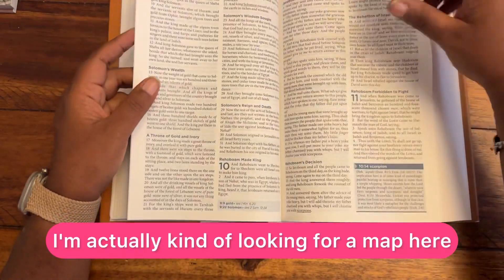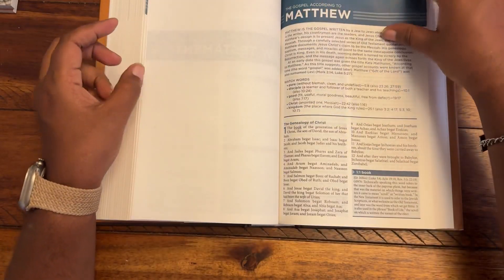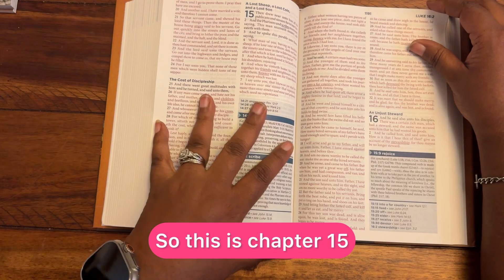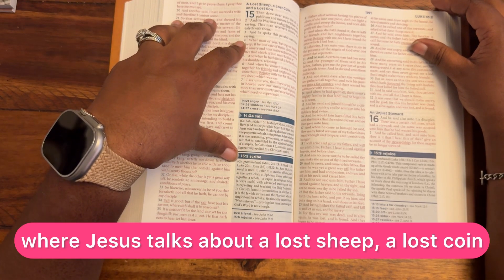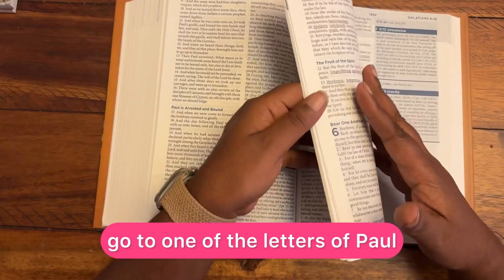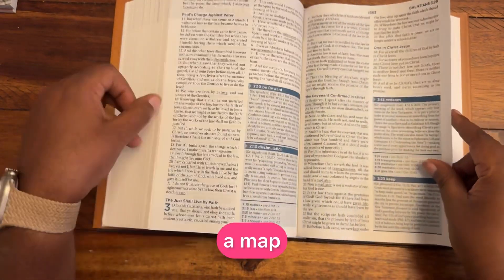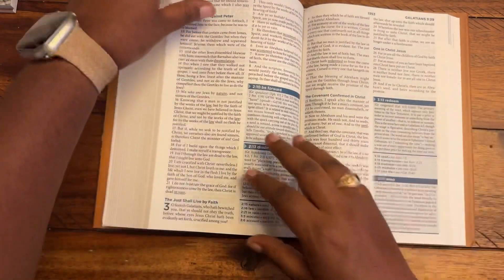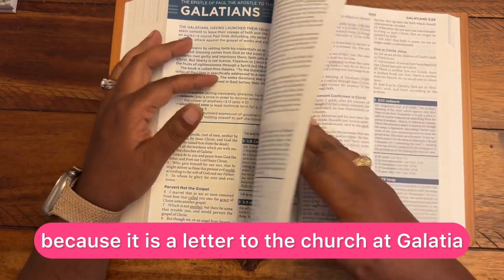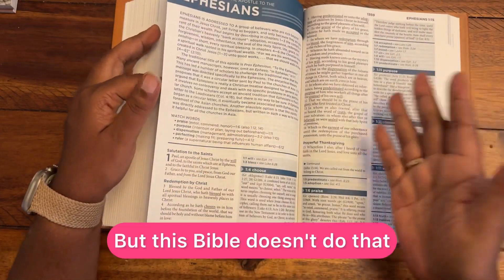I'm looking for a map, but the maps might be in the back. In the New Testament, here's the book of Luke — Christ's words are in red. This is chapter 15 where Jesus talks about a lost sheep, a lost coin, and a lost son. Moving to the letters of Paul, specifically Galatians — in many Bibles there are maps interspersed throughout a book like Galatians, since it is a letter to the church at Galatia, and it's helpful to know where that is. But this Bible doesn't do that, so I'll head toward the index.